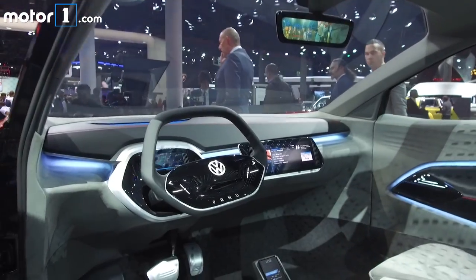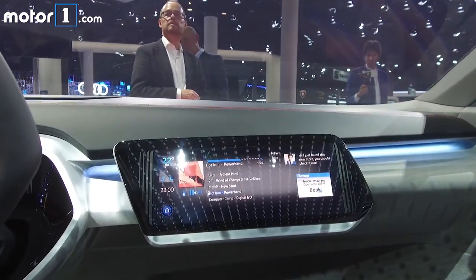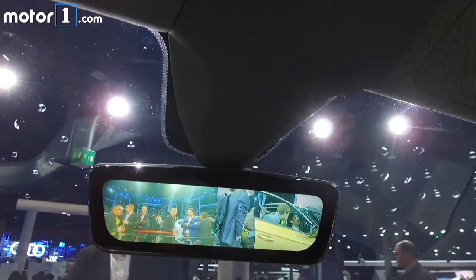More of the same on the inside, where a wide open and spartan cabin is decorated with low ambient lighting and a prominent smartphone dock, and a profusion of screens.